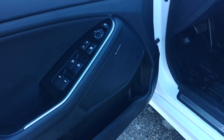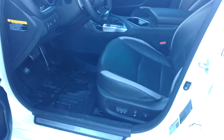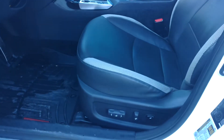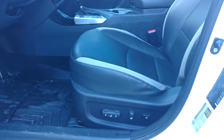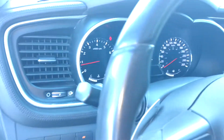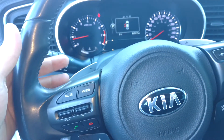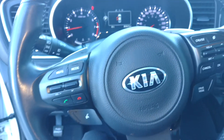It also has the Infinity sound system, as well as the power mirrors. As you can see here, it has the 12-way adjustable power seat with lumbar support, as well as excellent features like blind spot detection with lane change assist, and paddle shifters here behind the wheel, nicely placed, and Bluetooth.